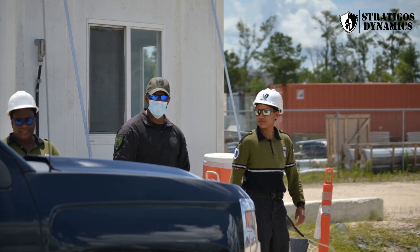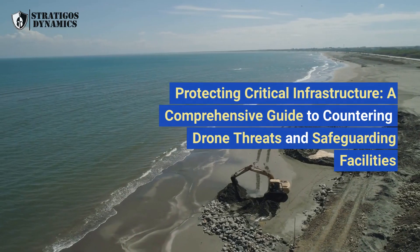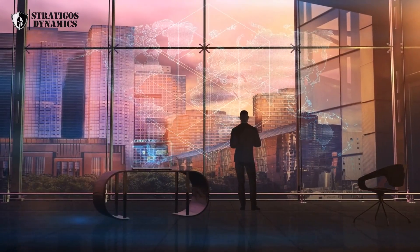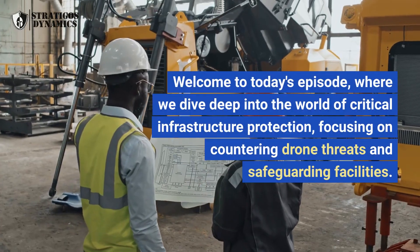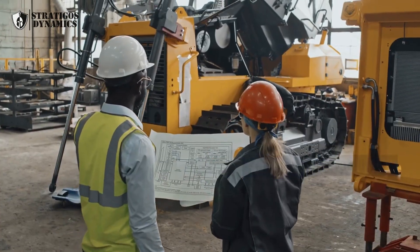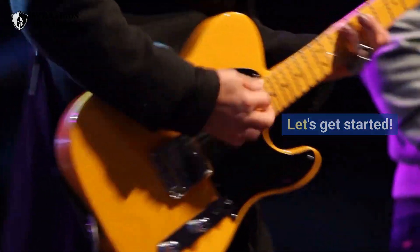Drones and Critical Infrastructure. Protecting Critical Infrastructure: a Comprehensive Guide to Countering Drone Threats and Safeguarding Facilities. Welcome to today's episode, where we dive deep into the world of critical infrastructure protection, focusing on countering drone threats and safeguarding facilities. With the rapid advancements in drone technology, securing our vital assets has never been more important. Let's get started.